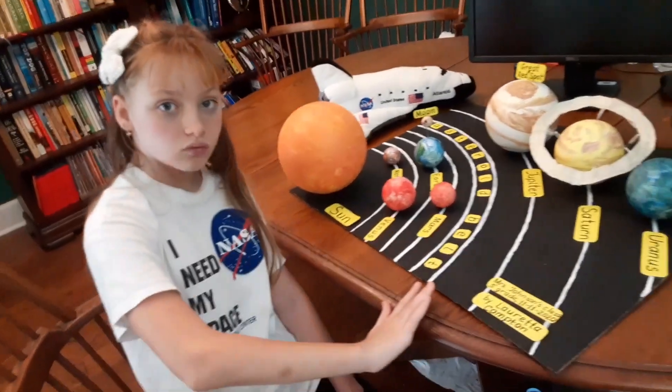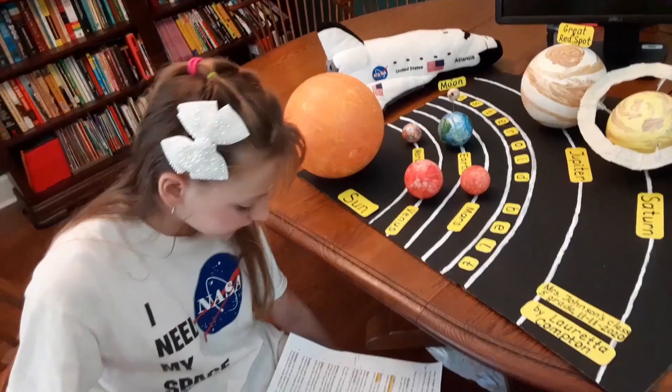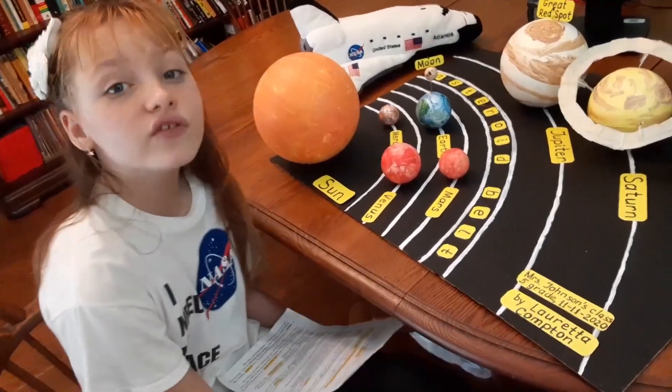Not too hot, not too cold. Therefore, water is mostly in liquid state and can be used for life.